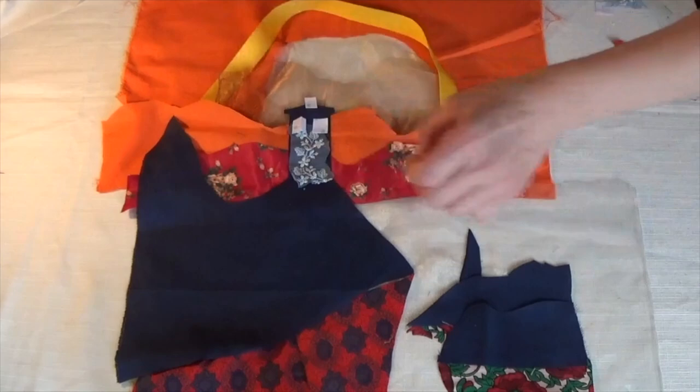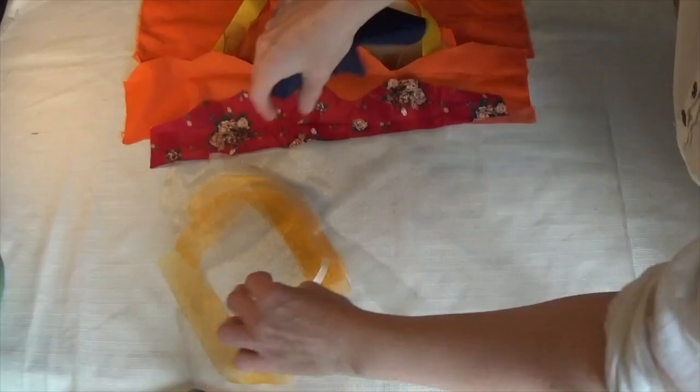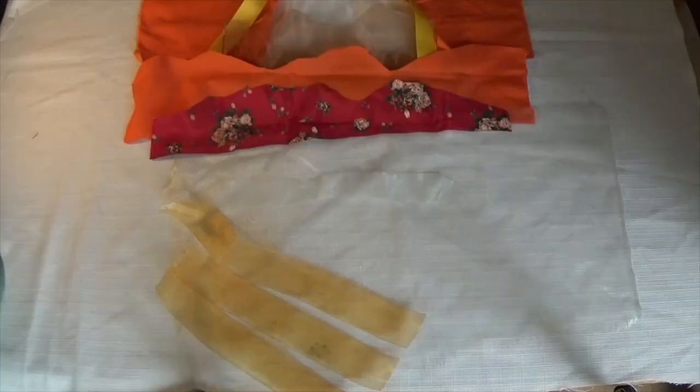Textiles have the remarkable ability to transform ordinary materials into vibrant works of art, capturing the beauty of landscapes in a truly unique way. Through the magic of free embroidery and applique techniques, artists can bring landscapes to life, infusing them with enthusiasm and precision.